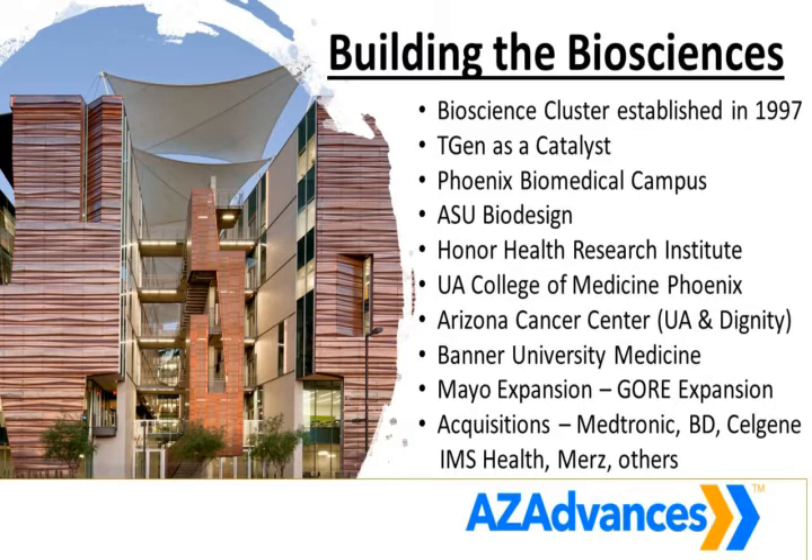Our hospitals are also just amazing. Honor Health and the Honor Health Research Institute is home to Dr. Daniel Von Hoff, one of the leading experts in the world on pancreas cancer. The University of Arizona Cancer Center, both in Tucson and Phoenix, is constantly working on new solutions. One of their real strong points is skin cancer, because nobody has more sunshine than we do. Banner University Medicine is affiliated with the University of Arizona and is helping to train the next generation of doctors. Mayo Clinic is continually expanding in the state of Arizona.